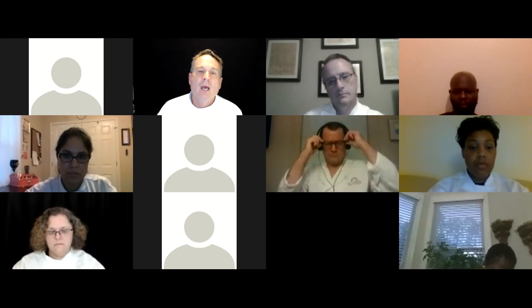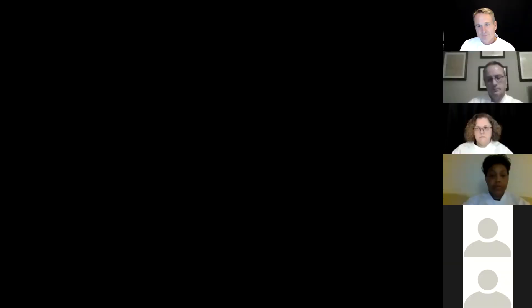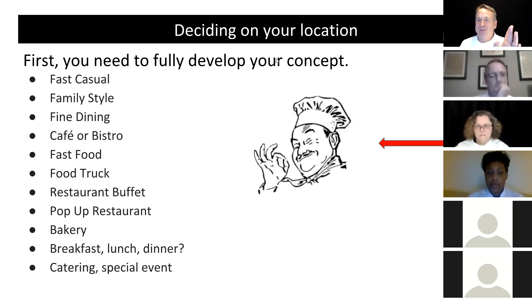Step one before deciding your location: fully develop your concept. Ask yourself — who am I, what do I do, and what am I serving? Categorize yourself: fast casual, family style bistro, fine dining, cafe, food truck, buffet? Quantify what type of facility you are. Then determine who you're going to sell this food to — your target market.